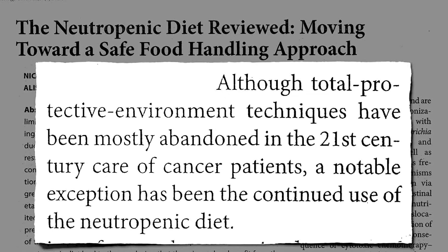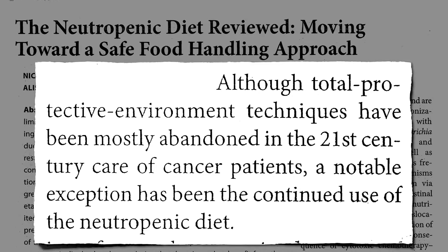The airlocks and alcohol baths were banned, but they continued to make sure no one got to eat a salad. Neutrophils are our front-line defense white blood cells, and so when we're immunocompromised — when we don't have enough neutrophils — we're called neutropenic, so patients are put on a neutropenic diet: no fresh fruits and vegetables.